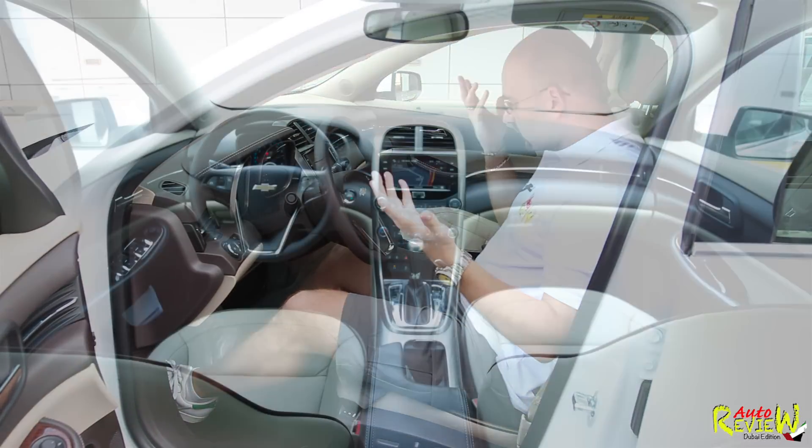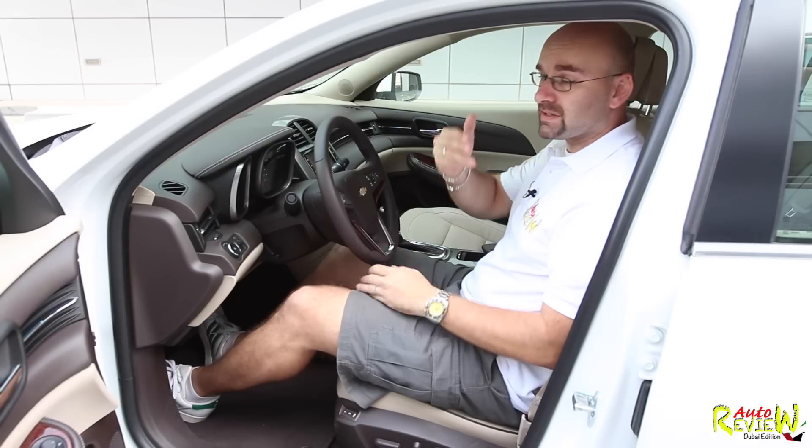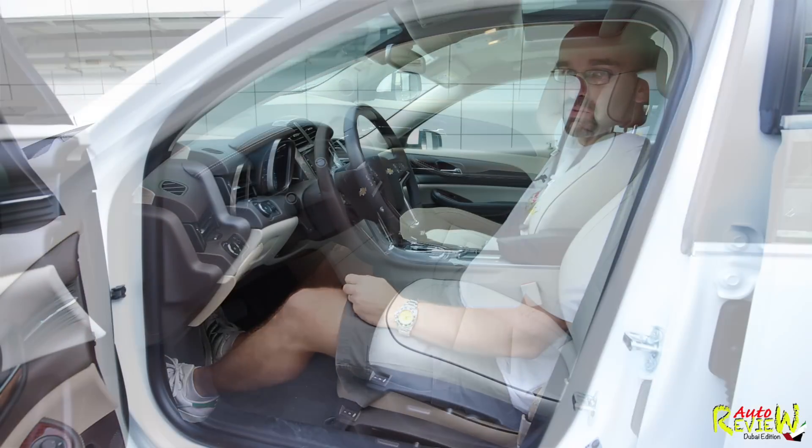First of all, it's very spacious. You have a lot of space. I sit very comfortably in this car. I'm 184 centimeters tall, and I have plenty of headroom, and we have the sunroof as well.